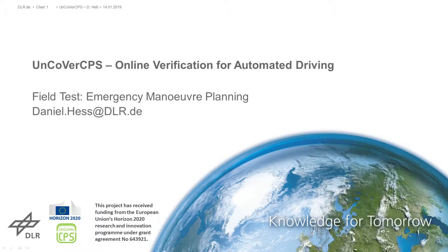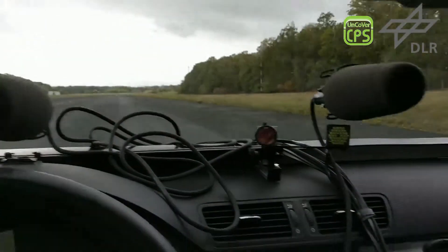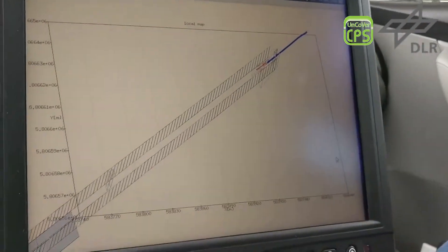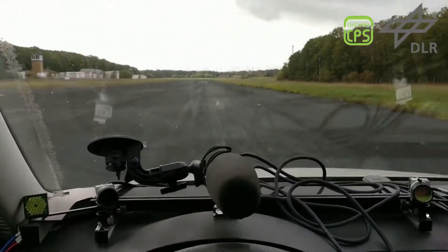This video shows a field test done in the EU project UncoverCPS for Emergency Maneuver Planning. In the first test, the information about the obstacle in front of the DLR FastCar2 automated vehicle is intentionally withheld from the nominal planner. The emergency planner intervenes right in front of the obstacle and stops the vehicle. The vehicle drives at 50 km/h towards the obstacle when the emergency planner intervenes and stops the vehicle.